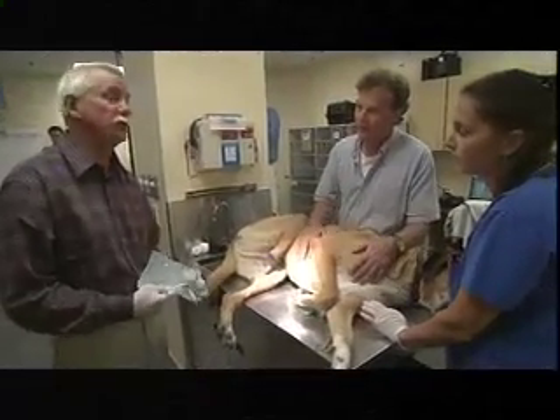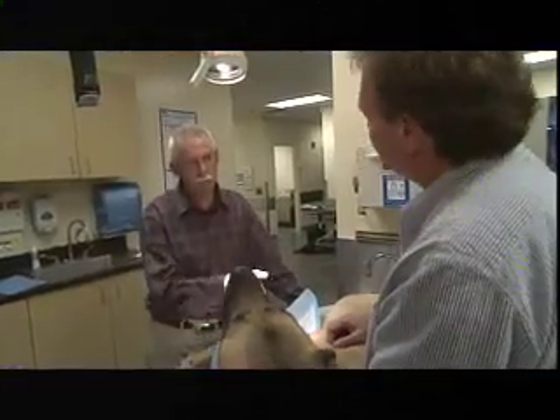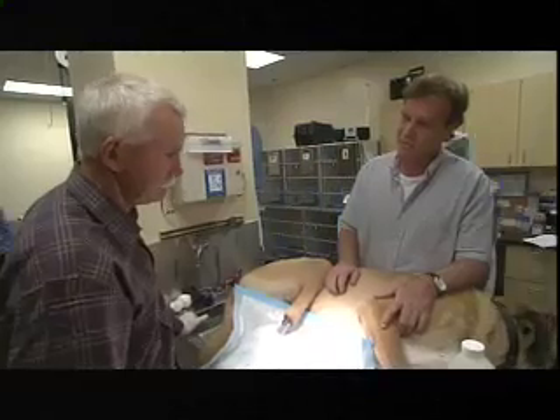Each breakthrough is inspiring others. Perhaps the most revolutionary work in the area of animal prosthetics is that of Denver, Colorado veterinary surgeon Dr. Bob Taylor and his colleagues at VCA Alameda East Hospital. After 37 years of being a veterinary surgeon, he's seen so many animals that suffered needlessly or weren't able to benefit from modern technology. But in his lifetime, that's changed — they've been able to take state-of-the-art technology and use it for the betterment of animals.